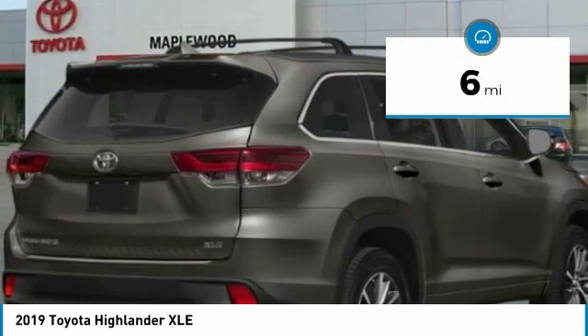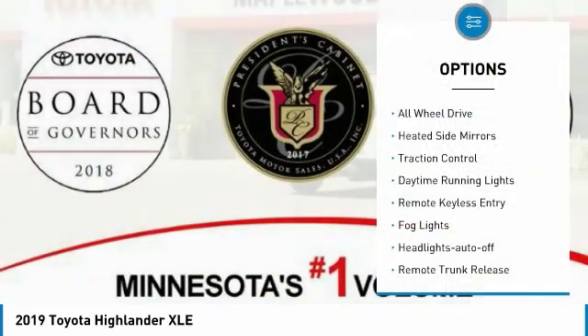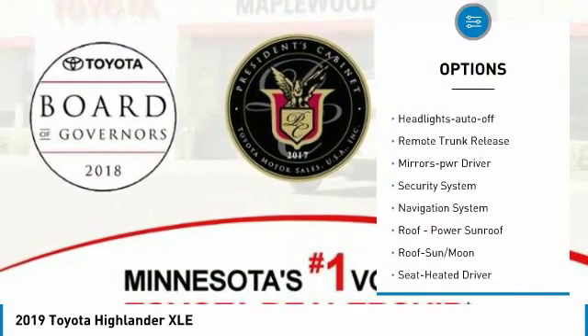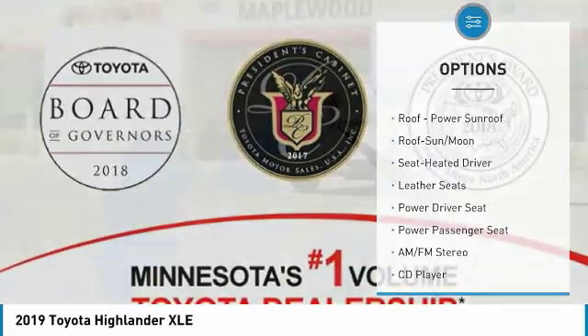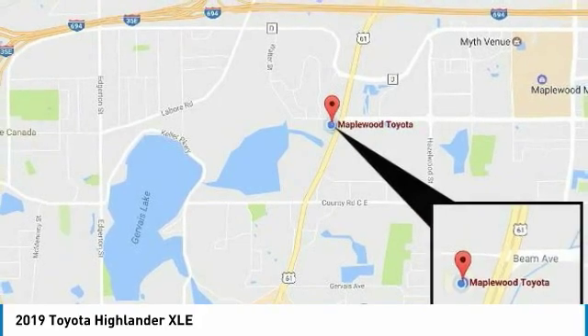This vehicle has less than 100 miles. Here are some of this vehicle's great options: all-wheel drive, heated side mirrors, traction control, daytime running lights, remote keyless entry, fog lights, headlights auto off, remote trunk release, mirror memory, and security system.